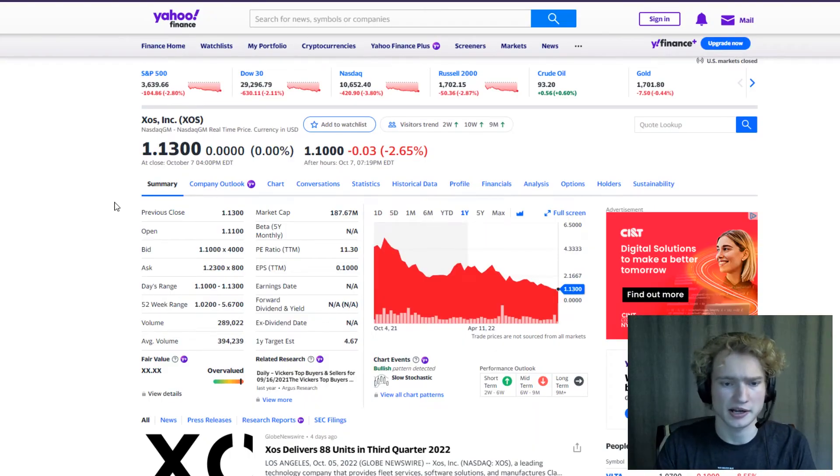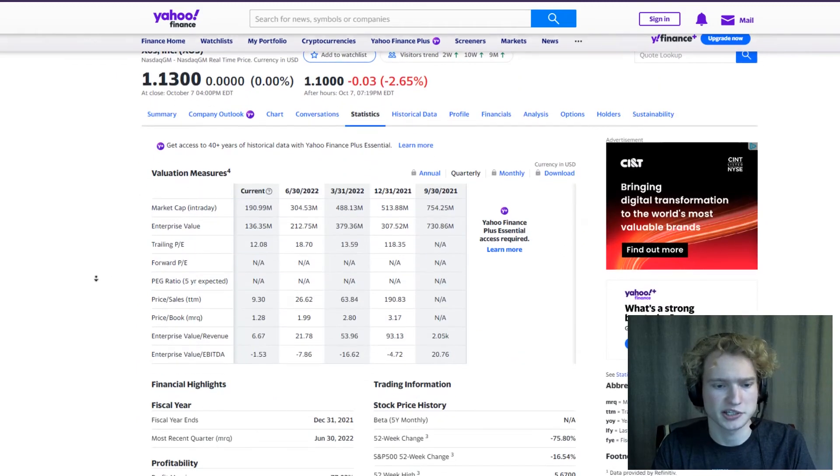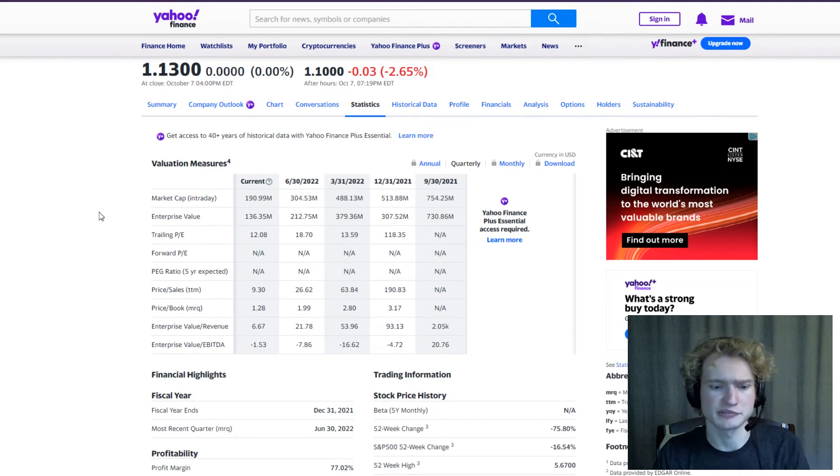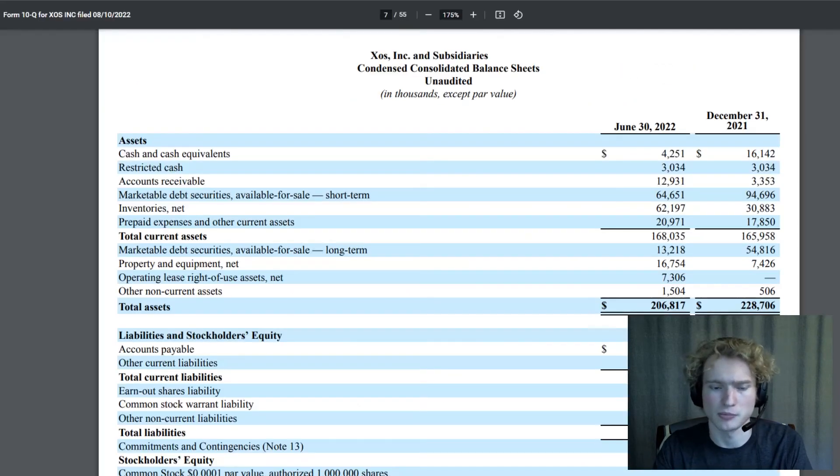Taking a look at Exos's stock, like most stocks this year they've been completely destroyed. Right now they're trading at $1.13 per share at a $187 million market cap. Looking at some ratios, they've got a 9.3 price-to-sales and a $1.28 price-to-book. I don't think Exos's valuation is particularly outrageous — I think it's kind of fairly valued for the market we're in right now.